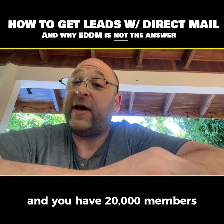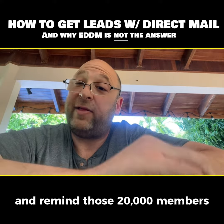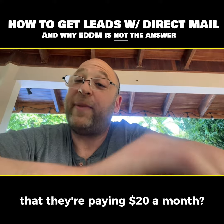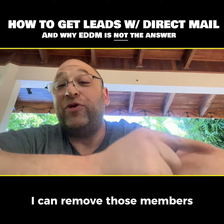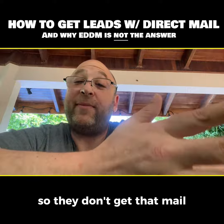Let's say you have a gym and you have 20,000 members. Do you want to mail all 50,000 homes and remind those 20,000 members that they're paying $20 a month? I don't think so. With addressed mail, I can remove those members so they don't get that mail.